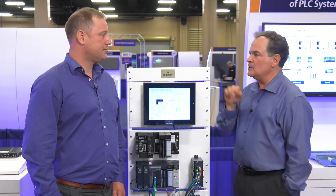Great, thanks a ton Daryl. Where can people get more information? They can go to the emerson.com website and look for the new PLC entries.